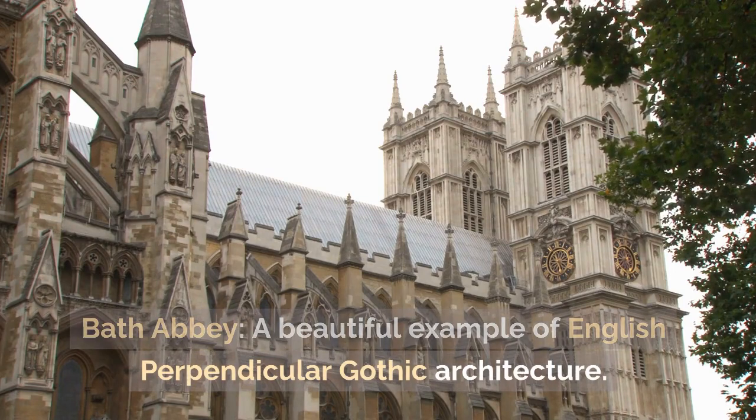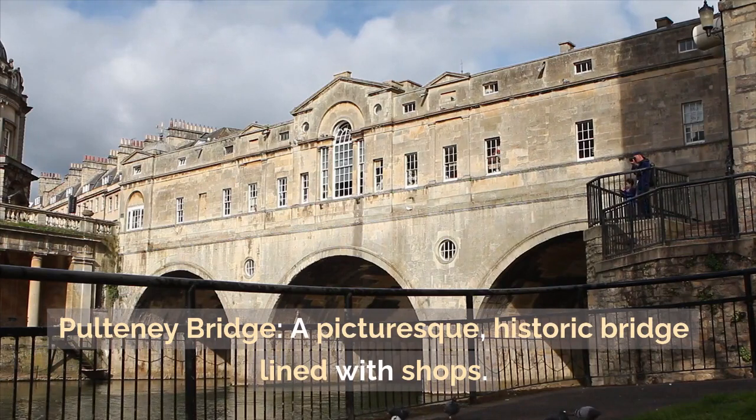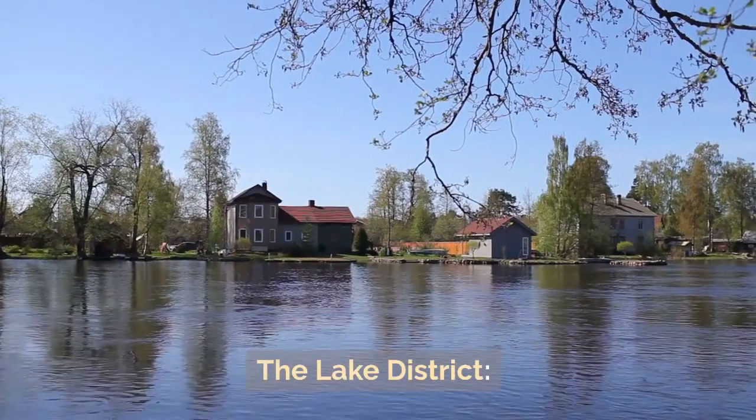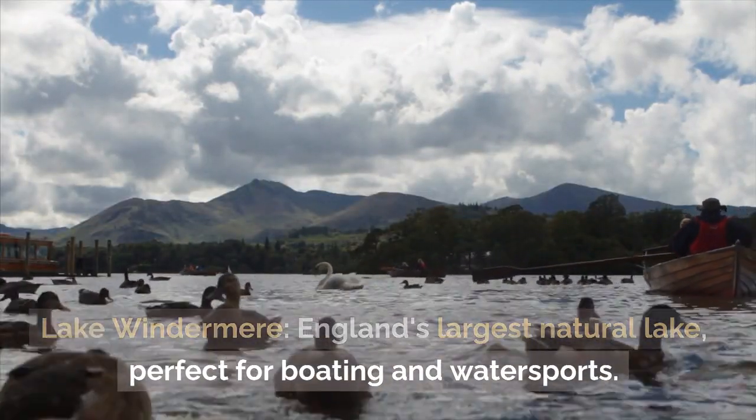Bath: Roman Baths — well-preserved Roman baths with a museum providing insight into ancient Roman life. Bath Abbey — a beautiful example of English perpendicular Gothic architecture. Pulteney Bridge — a picturesque historic bridge lined with shops.